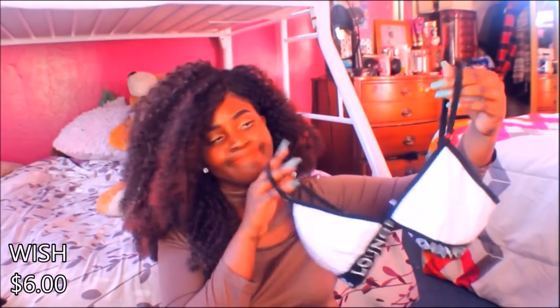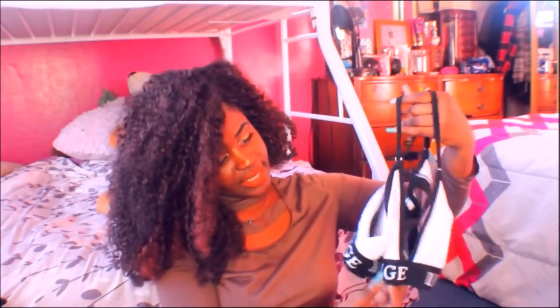The next thing I want to show you is not a swimsuit, but I ordered it and it came with the swimsuit, so I might as well show y'all. It's this two-piece underwear set. It looks like a sports bra kind of, and it just says 'Lounge' on it. This has no padding, so therefore I've got to do my usual — tape the nipples down. It's really cute and I like it, but I wish it had padding. This is the bottom for it, and it also says 'Lounge,' so it's a two-piece matching set.